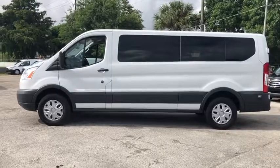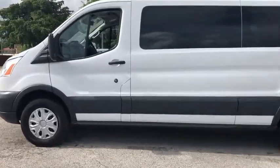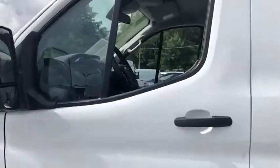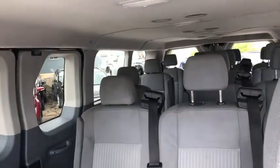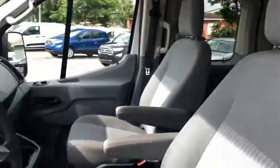This vehicle has less than 40,000 miles. Here are some of this vehicle's great options: traction control, dual airbags, power steering, four-wheel disc brakes, eight speakers, and electronic stability control.